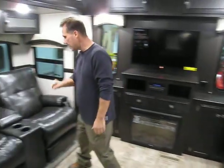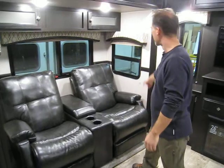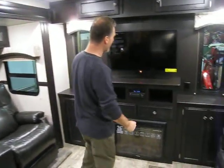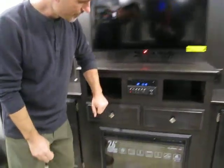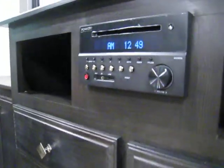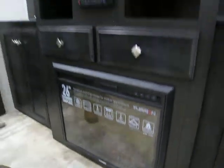Theater seating that reclines, with storage and cup holders. Three windows that all open up. The back wall is the entertainment system: 39-inch flat screen TV, AM/FM, CD, DVD, Bluetooth, USB, auxiliary, and NFC. There's a fireplace that produces heat and plenty of storage. A couple of windows let light in — I'm a big fan.